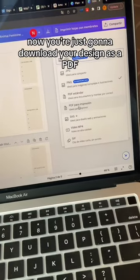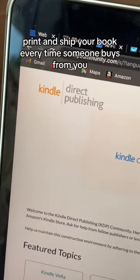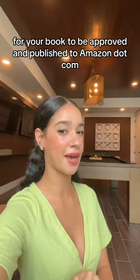Now you're just going to download your design as a PDF. You're going to head over to Amazon KDP and they're going to publish, print, and ship your book every time someone buys from you. Once you're done with that, it will take about two weeks for your book to be approved and published to Amazon.com.